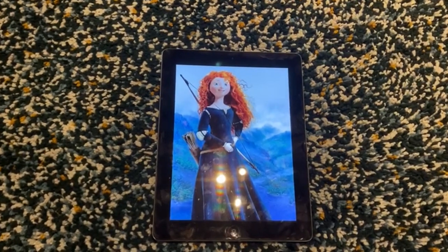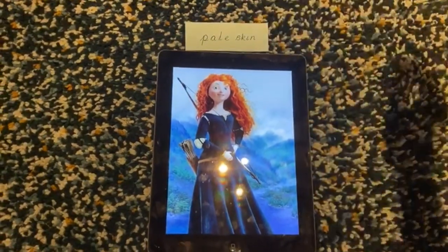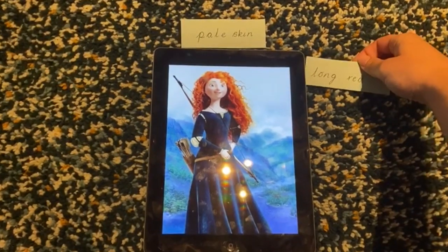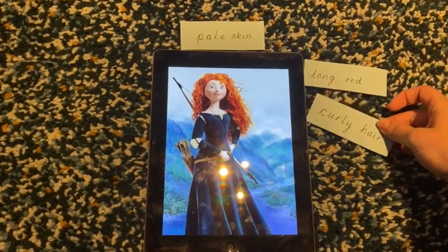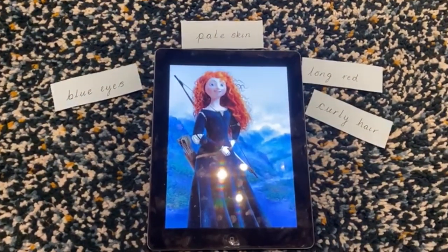Hi Miss Toms, Miss Easton here. I've got my picture and I would say she has pale skin, long red curly hair and blue eyes. Well done Miss Easton, you picked out some really key features there.